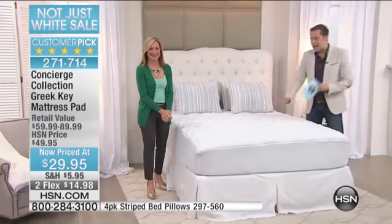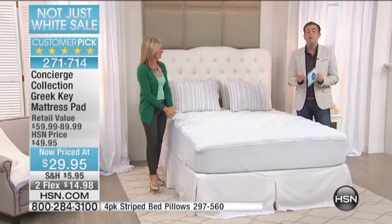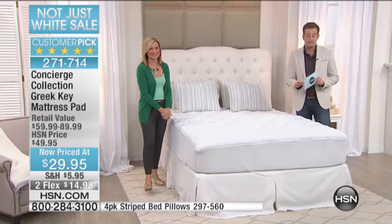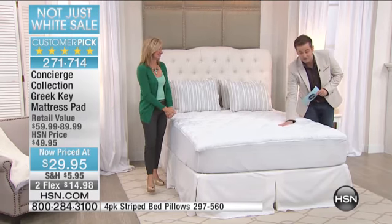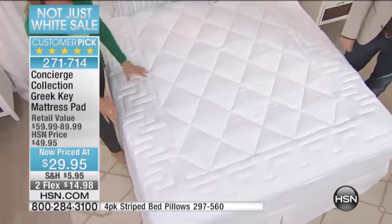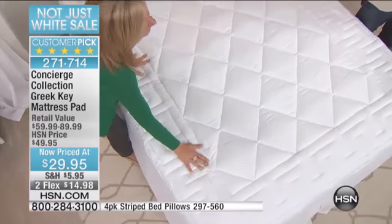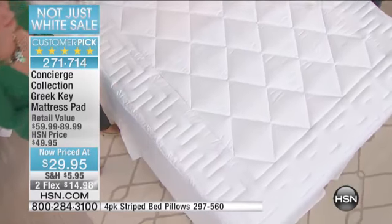I'm gonna get an update on exactly how many of these we have left. This is one of those times where I'm hoping the producer says we have 12,000, because we could sell 12,000, 15,000. Guys, Rick, will you just show the viewers at home how many there actually are? I was hoping for 12,000.